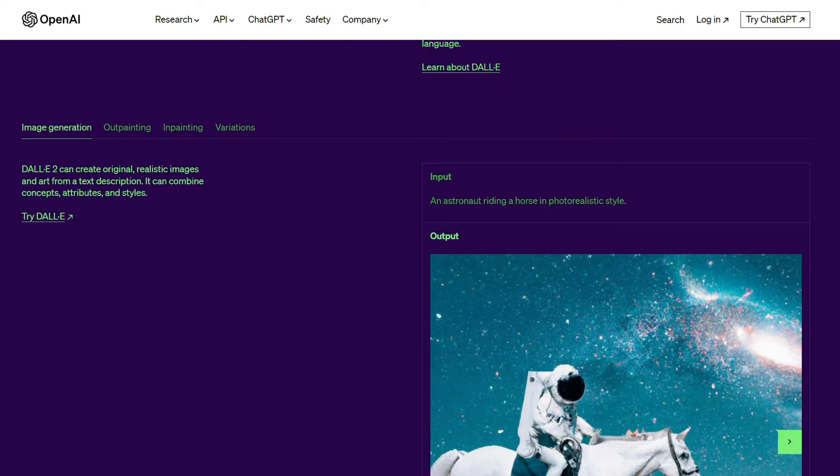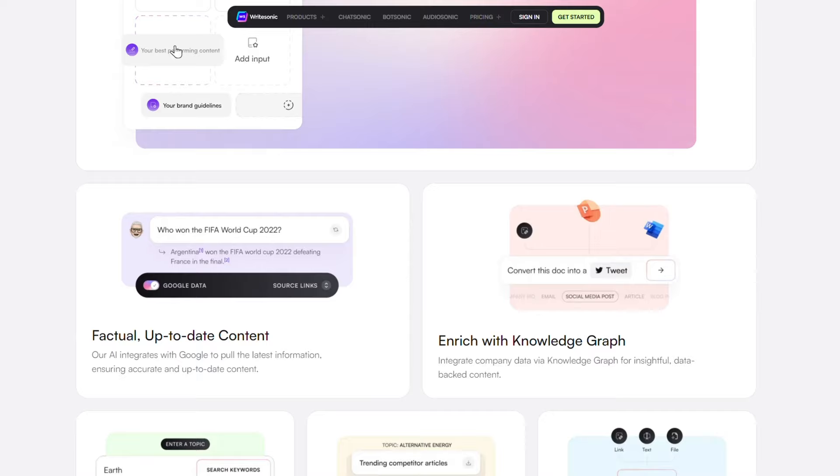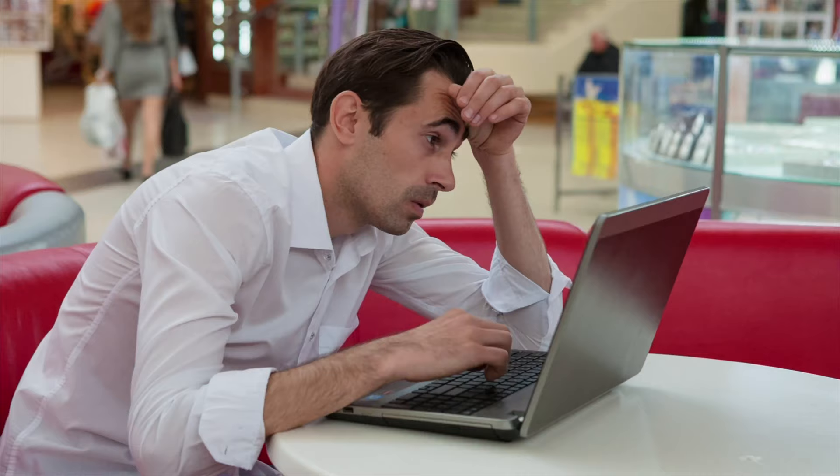Even though ChatGPT has more features, we think that WriteSonic's tools are more curated, higher quality, and there's a better chance you'll actually use them. Plus, it's easier to find what you're looking for when there aren't 10 million plugins to scroll through.